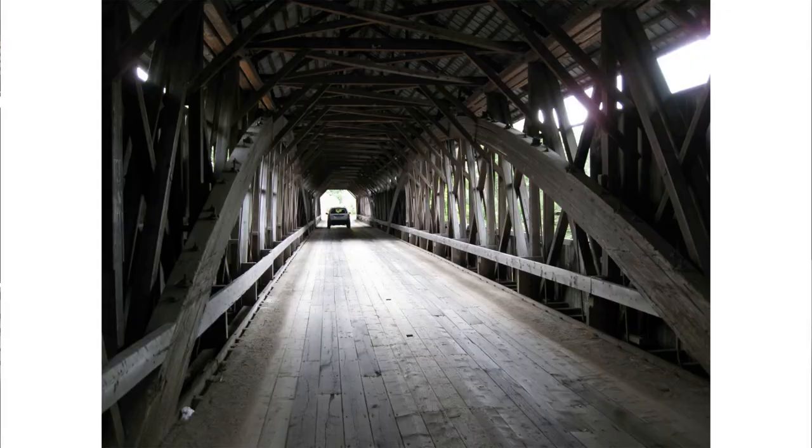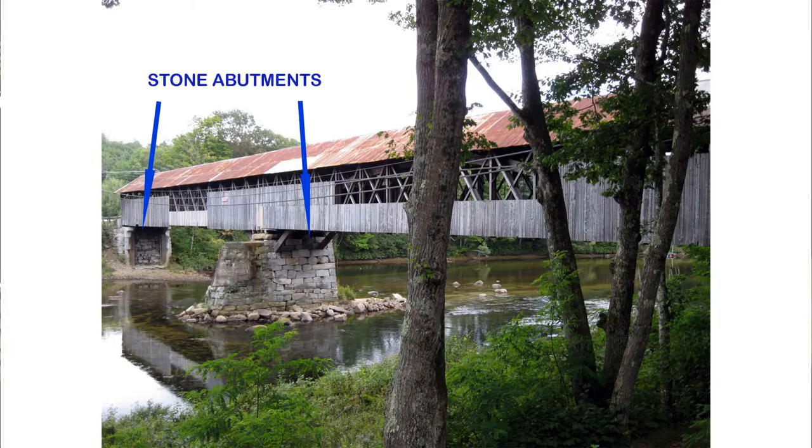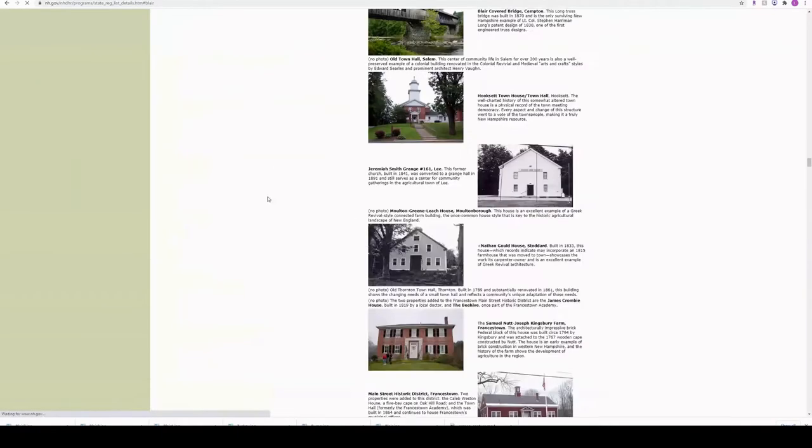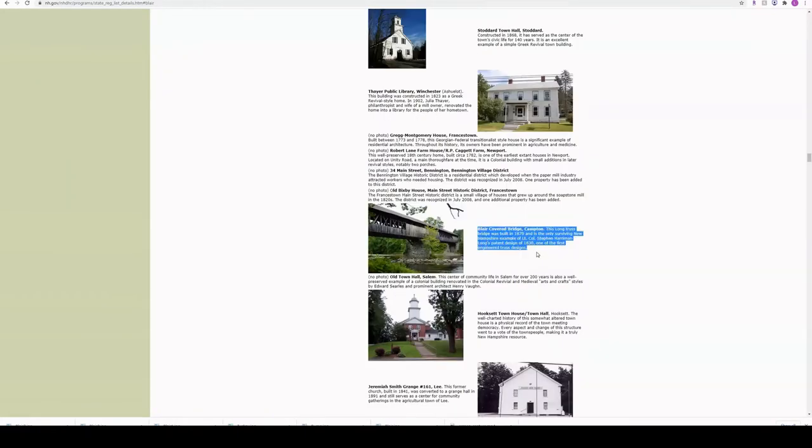Blair Covered Bridge is made out of wood and was originally built in 1829 for around one thousand dollars. In 1970, it had to be replaced at a cost of 59,000 dollars because it was allegedly burned by arson. Its structural system of long trusses and arches rests on a central stone abutment and spans 130 feet to each end abutment. This is the only surviving example of its patent truss system, which may be why it became a historic structure and part of the New Hampshire State Register of Historic Places in July 2009.